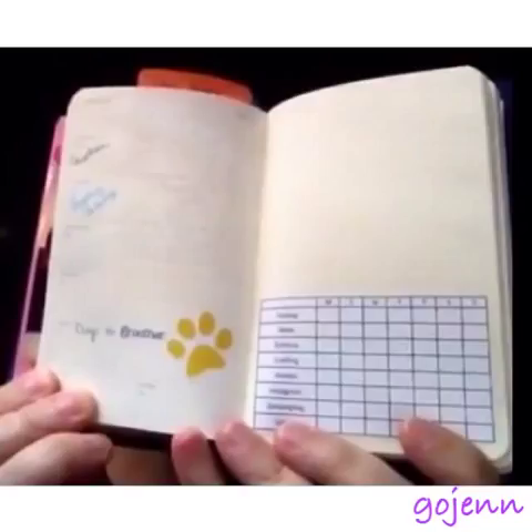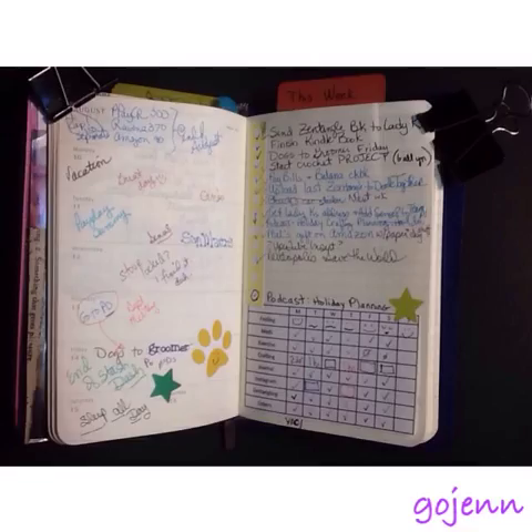This is a before picture of my two-page weekly spread for this past week. So here's before and after. That just makes me so happy — it helps me remember what I did, how I was feeling, funny things that happened, things that made me angry or whatever.